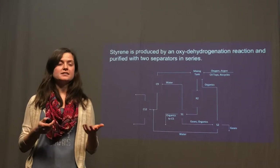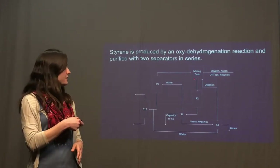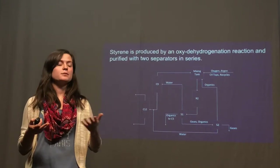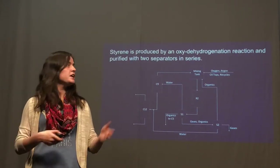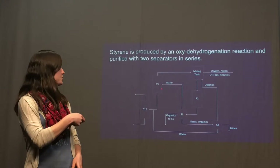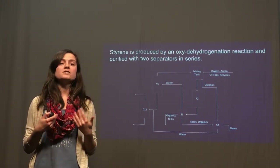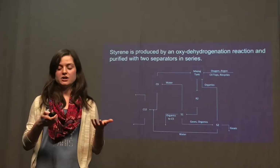There was a significant amount of water produced in the second reactor, so a significant amount of water comes out of the two separators. These two water phases were both sent to further processing via distillation, and they were purified to the point where we could release the water to sewage, which reduced our waste costs.